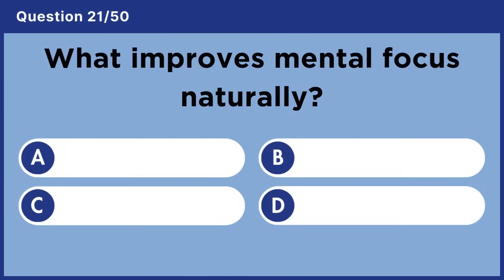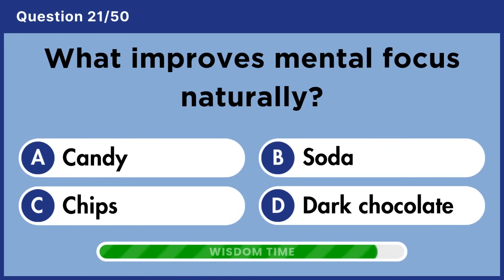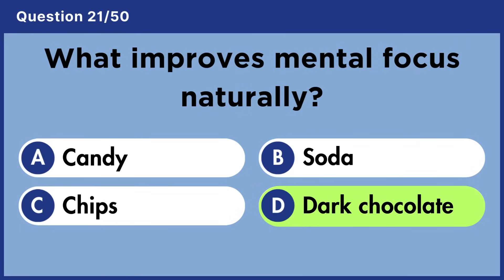What improves mental focus naturally? Answer D: Dark chocolate.